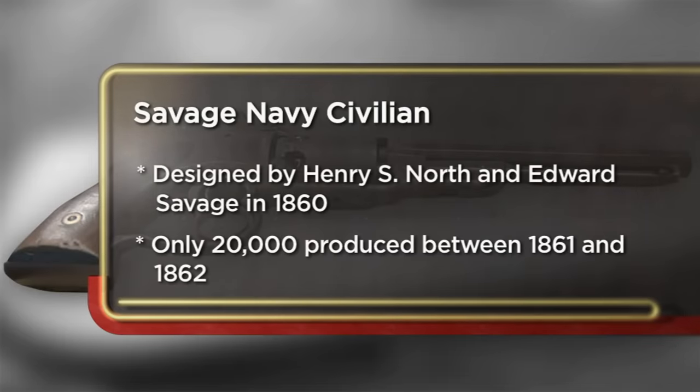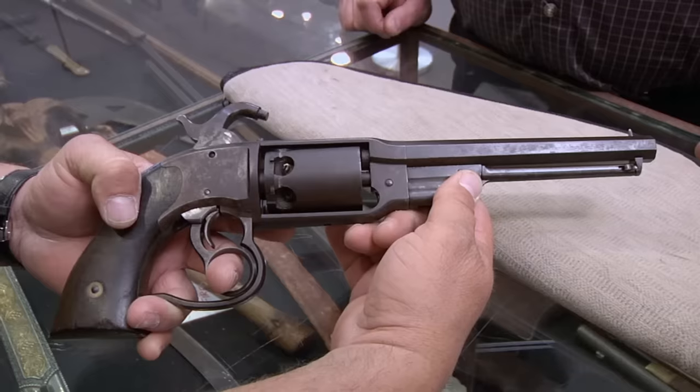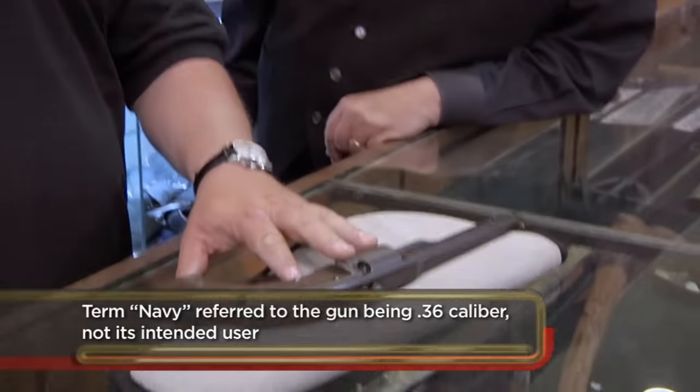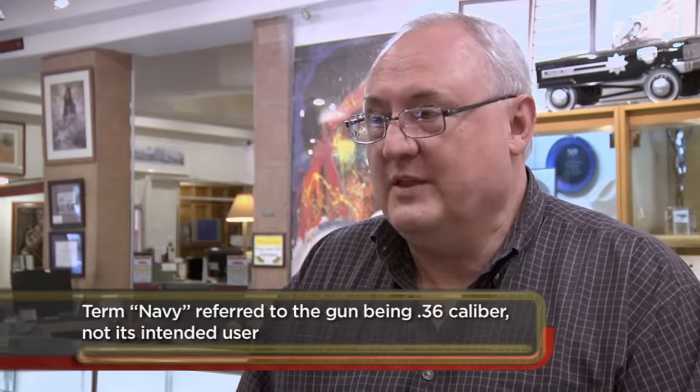I came to the pawn shop today to try to sell my Savage Navy revolver from the Civil War. It's an extremely unusual design. I keep coming back here because they keep buying my guns. Yeah, this is really cool — I've never actually seen one of these things in person. They started making these around 1861 or 1862.